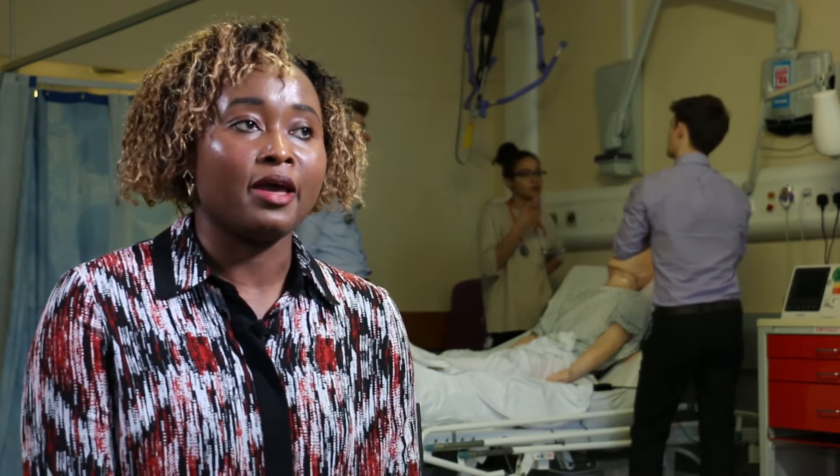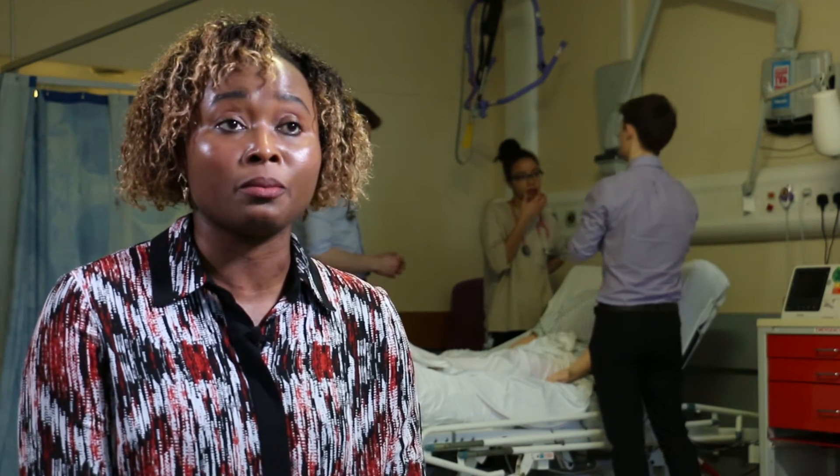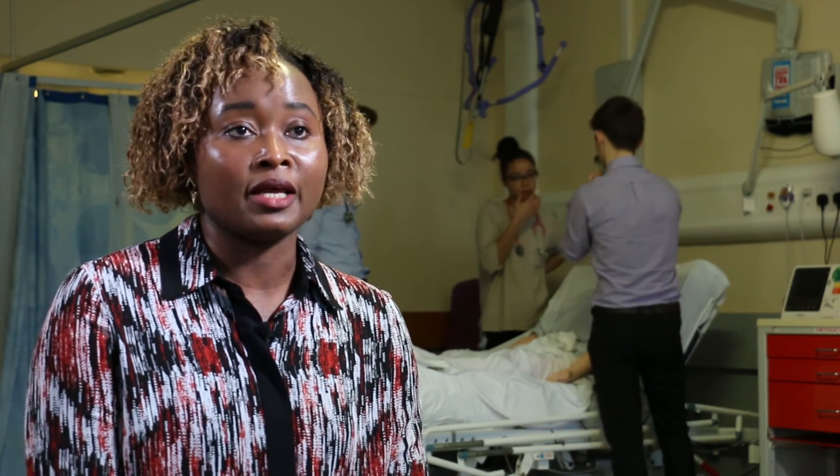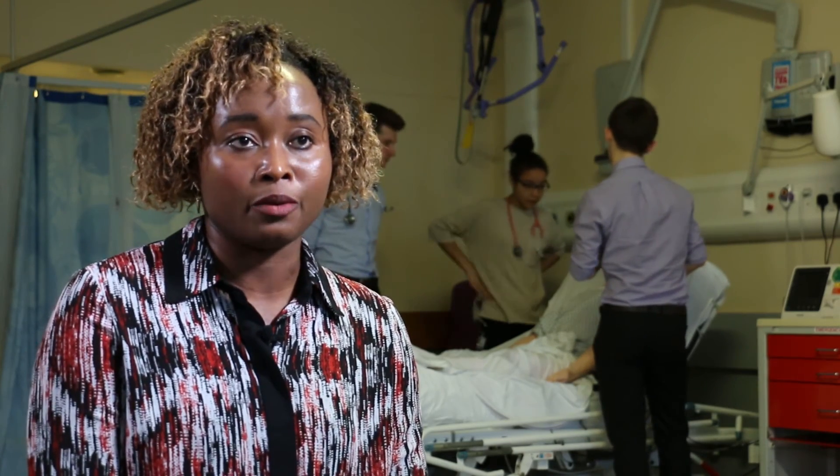One of the modules is on advanced clinical methods, where we get to learn procedural and examination skills in a very safe and simulated environment.